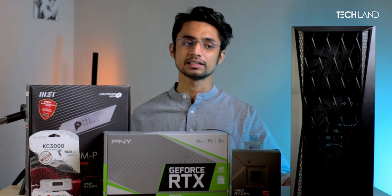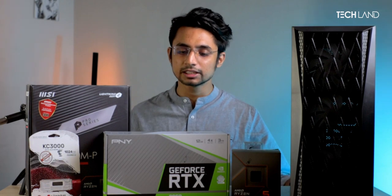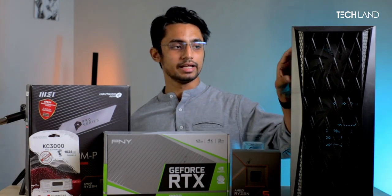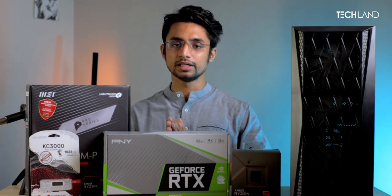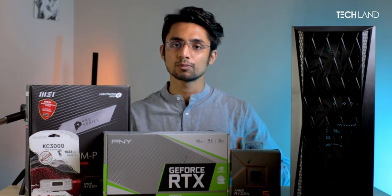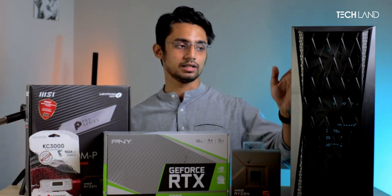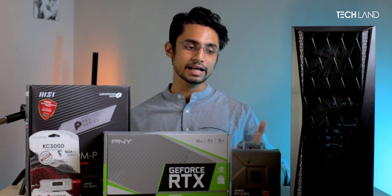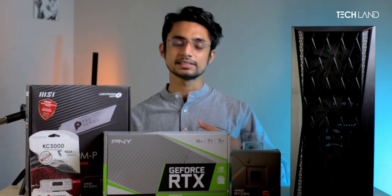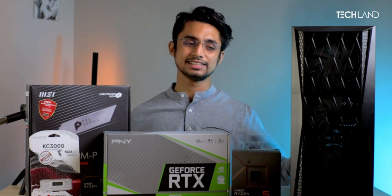That covers the gaming and synthetic benchmarks. Lastly, we did a productivity benchmark using DaVinci Resolve with the AMD processor — a 4K video render with color grading and fusion. We rendered a video and completed it in 3 minutes and 20 seconds, which is impressive for this price point.